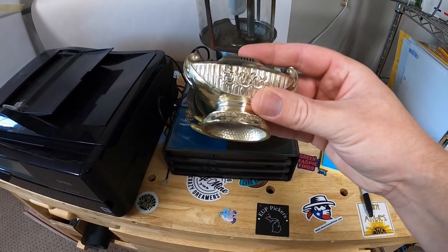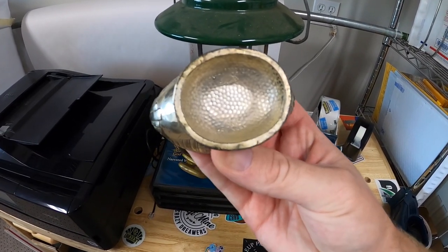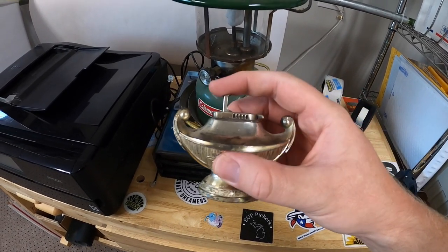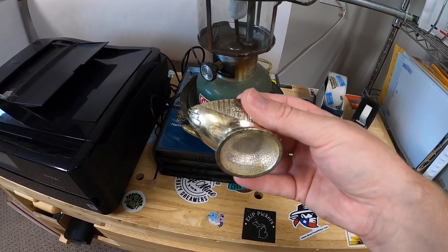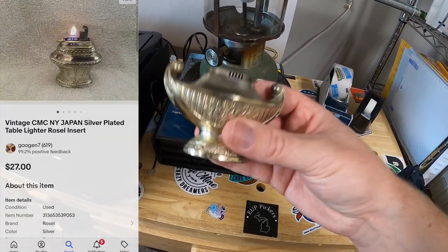I got this little lighter made to look like a genie lamp. This is made by CMC — it is silver plated. I don't know that this is super valuable; couldn't find the exact same one. But I found other lighters made by this company that were also silver plated and sold for around $20 or so. I just thought it was too cool to leave behind.